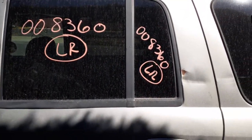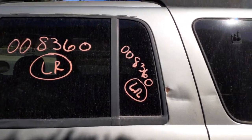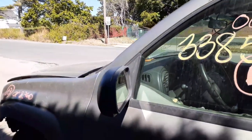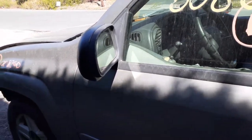Left rear door glass — privacy with the vent. This is also privacy. There's your left front door glass. Left side mirror was replaced, so it's just a plain Jane power.